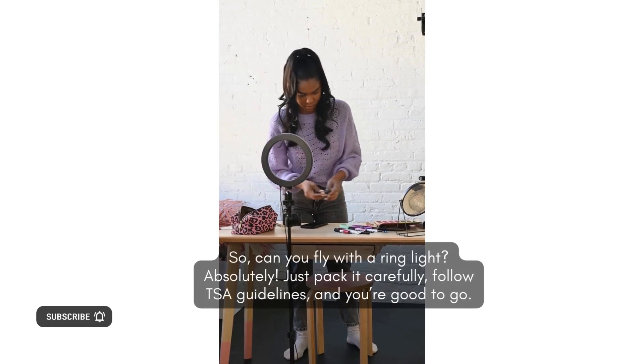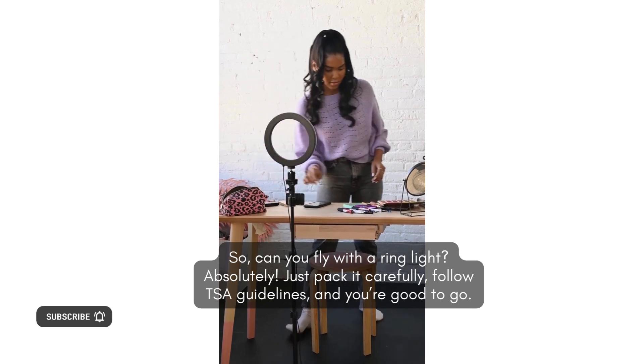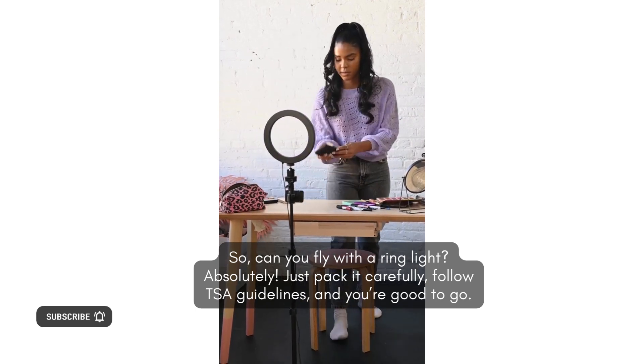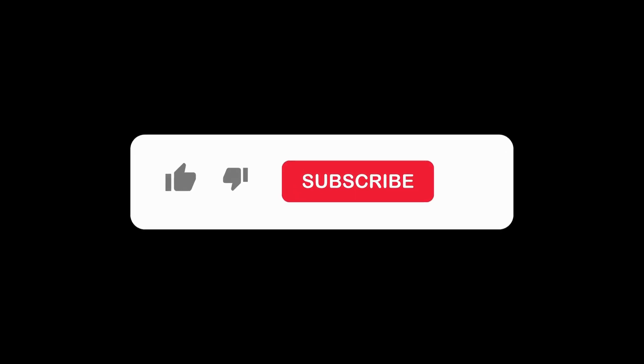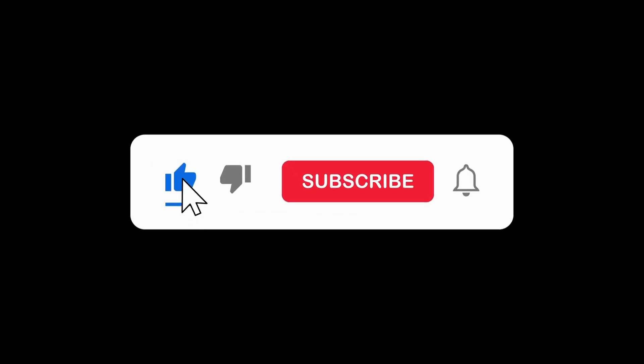Final thoughts. Can you fly with a ring light? Absolutely. Just pack it carefully, follow TSA guidelines, and you're good to go. Got more travel gear questions? Drop them in the comments below. Don't forget to like, subscribe, and check out our other travel tips. See you next time.